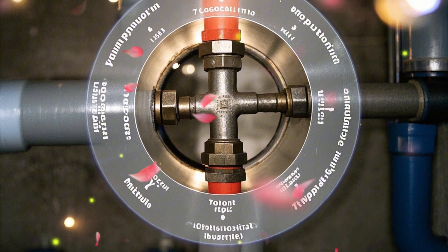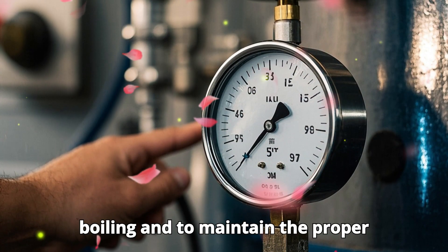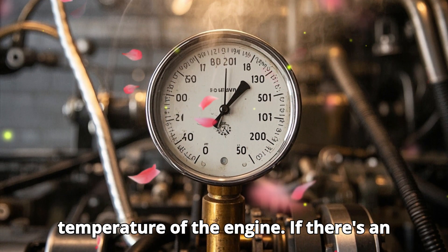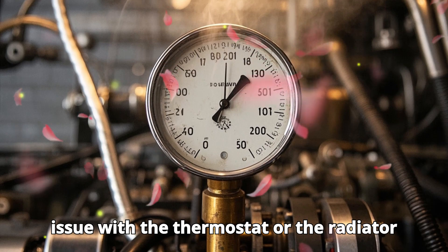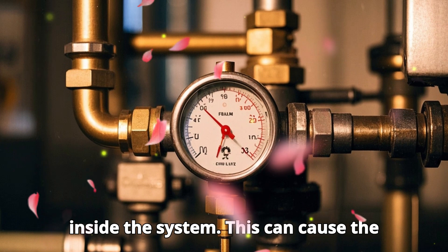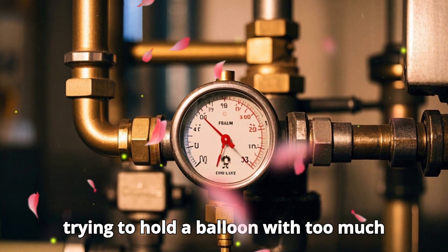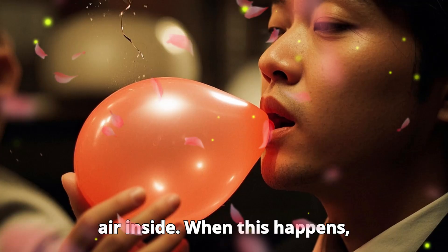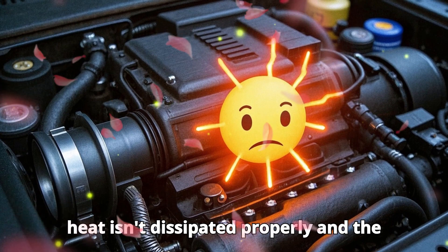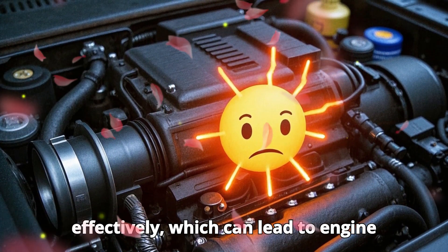Excessive pressure in the cooling system. Your car's cooling system works under pressure to prevent the coolant from boiling and to maintain the proper temperature of the engine. If there's an issue with the thermostat or the radiator cap, it can create excessive pressure inside the system, causing the radiator hoses to inflate. It's like trying to hold a balloon with too much air inside. When this happens, heat isn't dissipated properly, and the cooling system can't do its job effectively, which can lead to engine overheating.